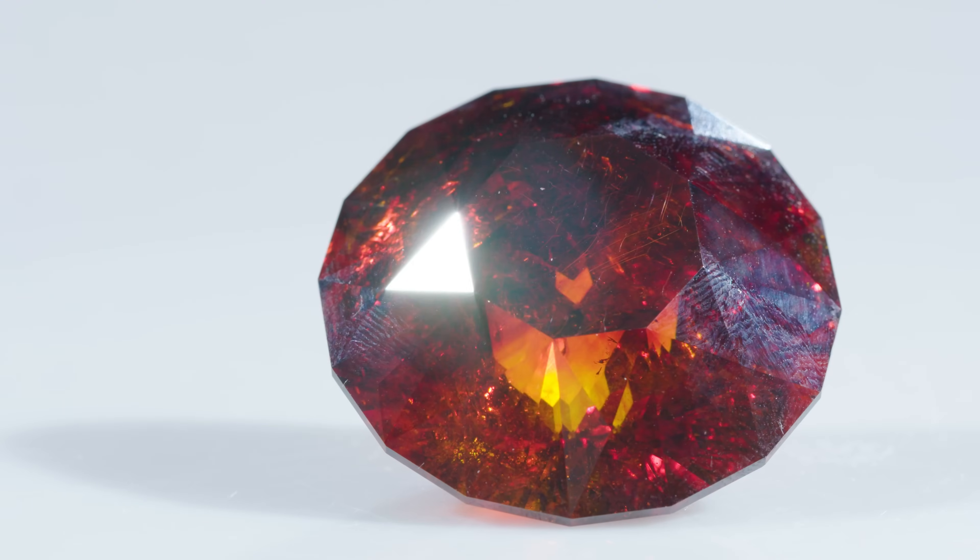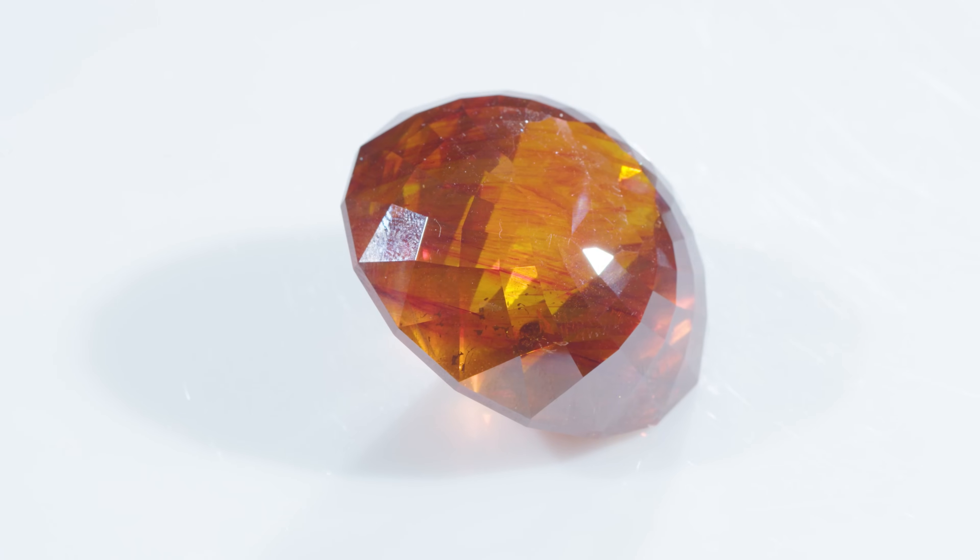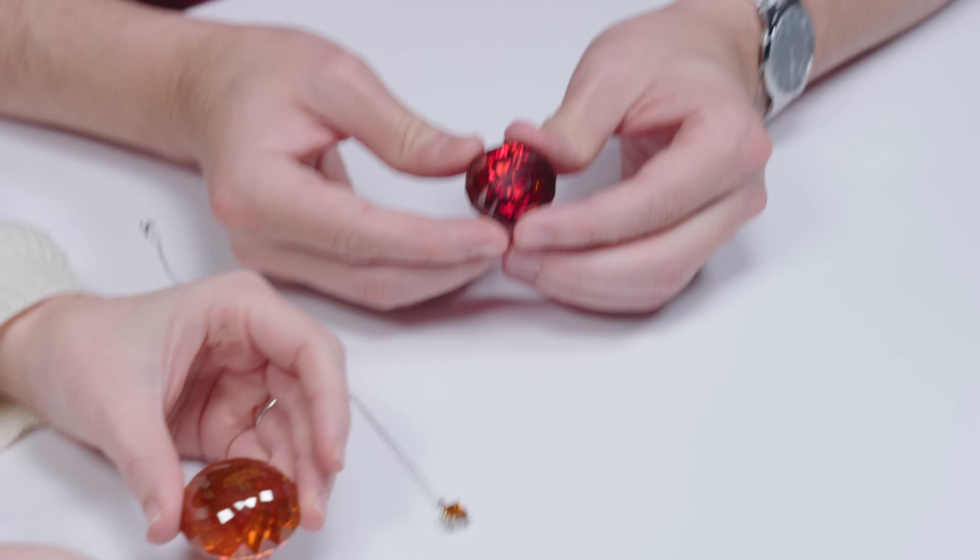It's a four on the Mohs scale of hardness, so it is very soft. It has perfect dodecahedral cleavage, so you do have to be tricky when faceting. These are cut into some amazing, fancy shapes.